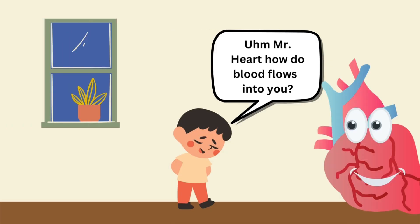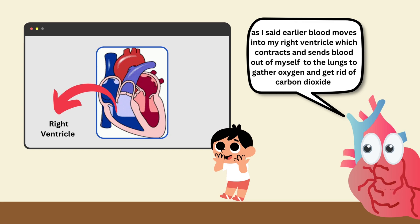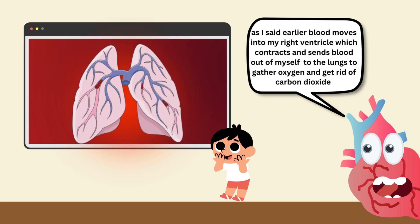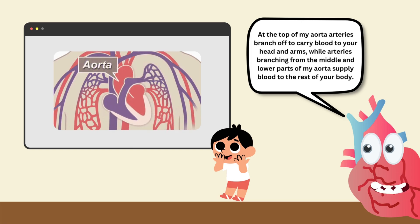Mr. Heart, how does blood flow into you? As I said earlier, blood moves into my right ventricle which contracts and sends blood out to the lungs to gather oxygen and get rid of carbon dioxide. At the top of my aorta, arteries branch off to carry blood to your head and arms, while arteries branching from the middle and lower parts of my aorta supply blood to the rest of your body.